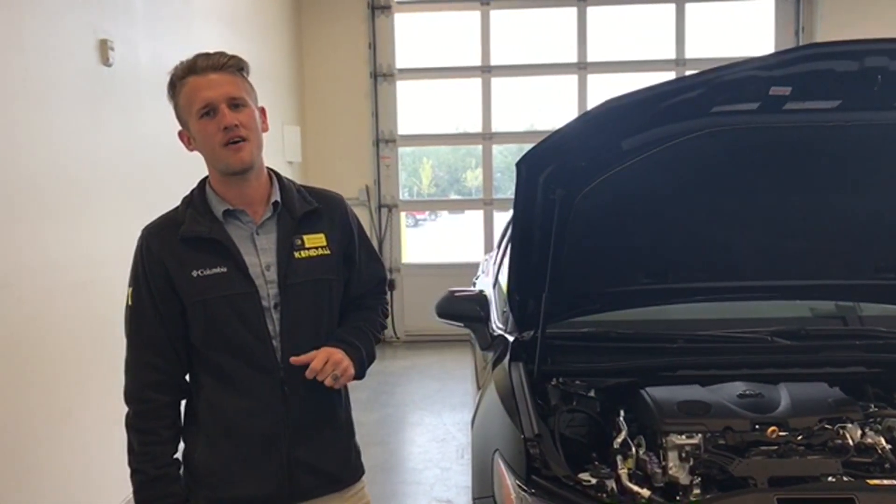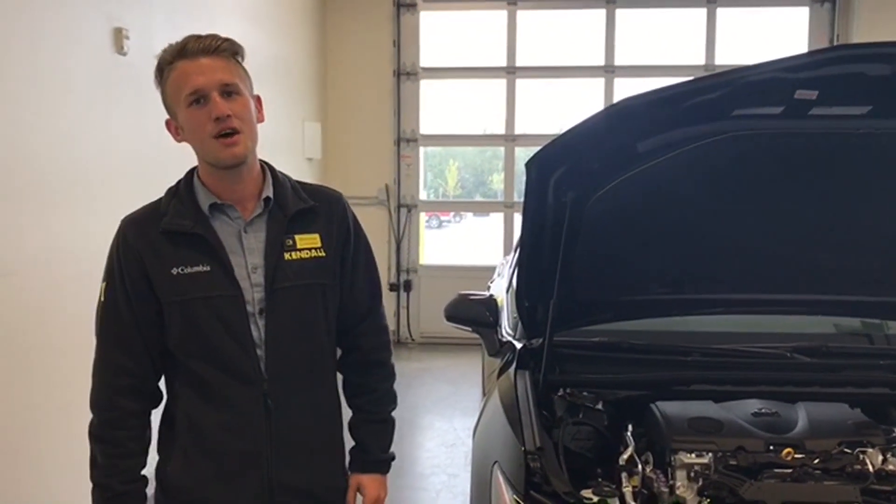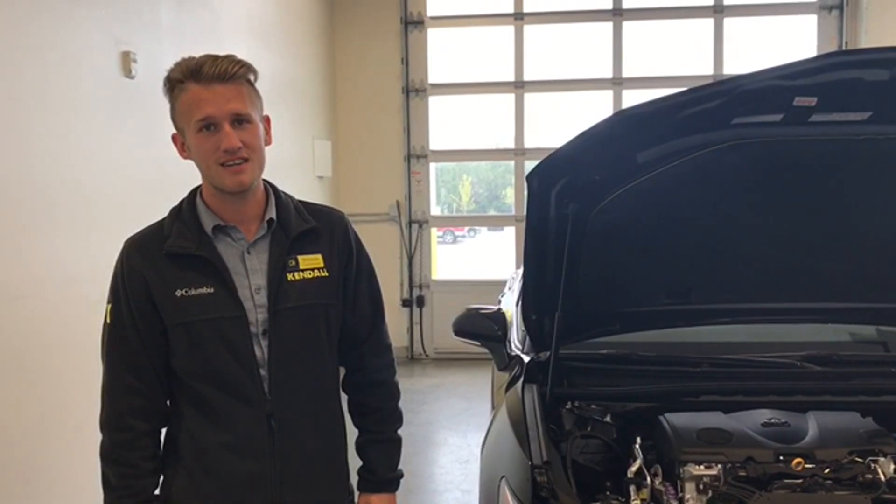To touch on the mechanics of the Camry, this has a 2.5-liter, 4-cylinder, 203 horsepower engine. It also makes 184 foot-pounds of torque, so it's got a nice little sporty drive to it, but also the fuel economy on this Camry is still amazing as ever. You're getting 28 city, 39 highway — that's insane.